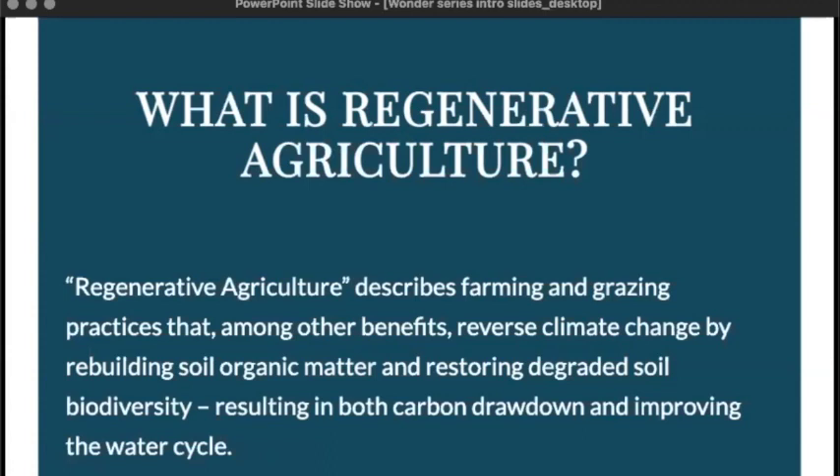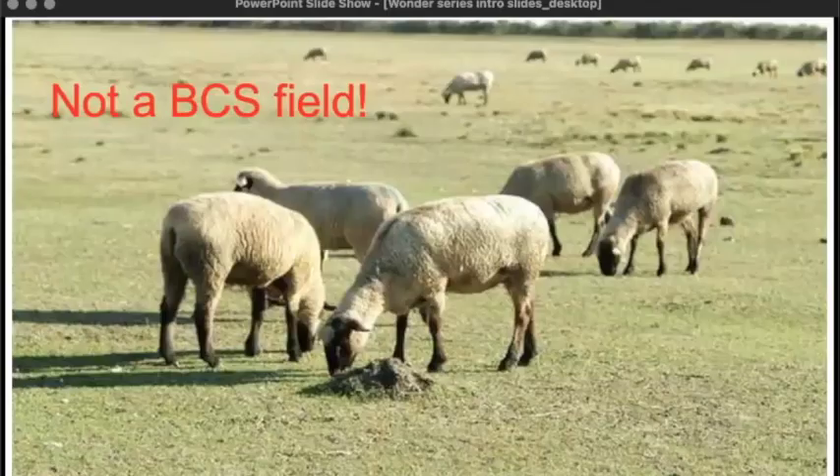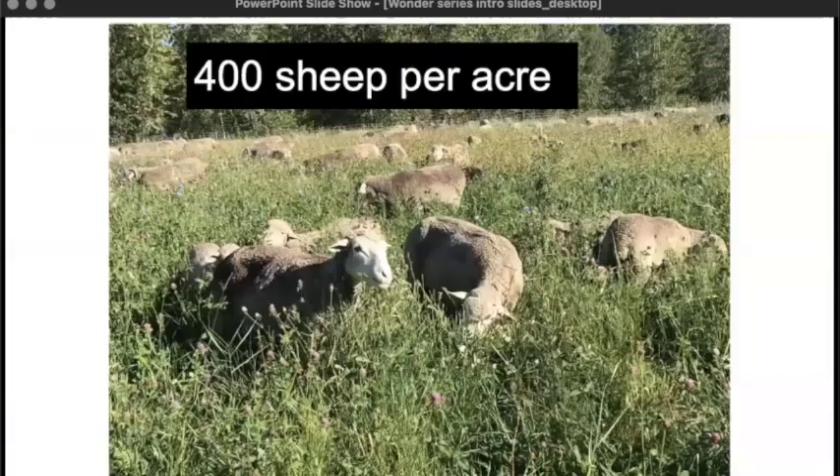Conventional grazing, shown in this picture, is one of the most common methods and is not what we do. In conventional grazing, animals are put into a pasture for a long period of time and left there until everything is eaten down. The regenerative grazing that we do has a lot of animals in a small pasture for a short period of time — like one to two days — and then the animals are removed and the field is allowed to rest and regrow.